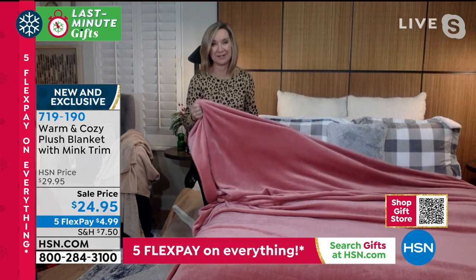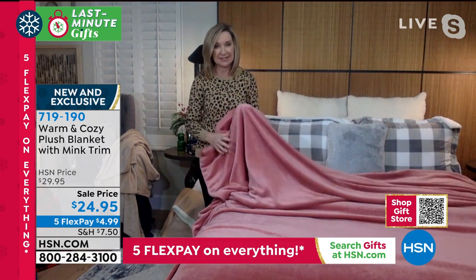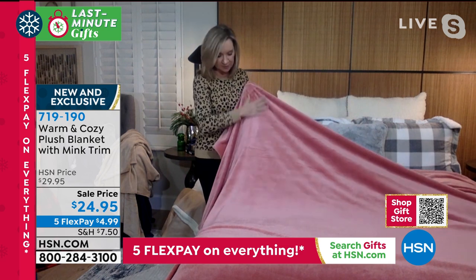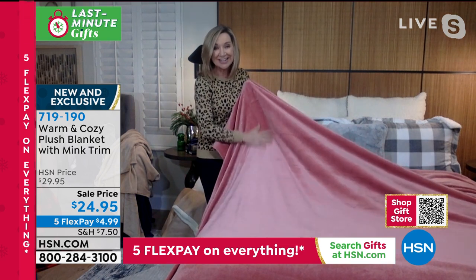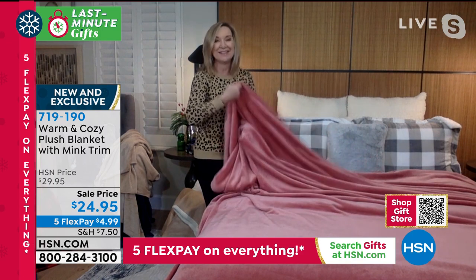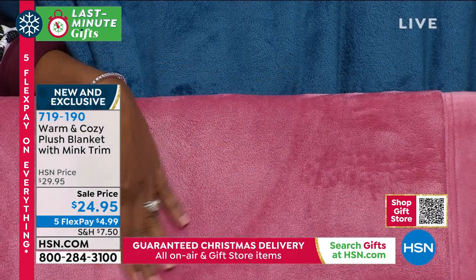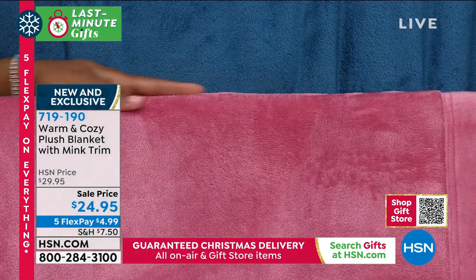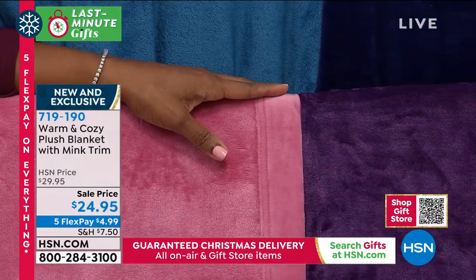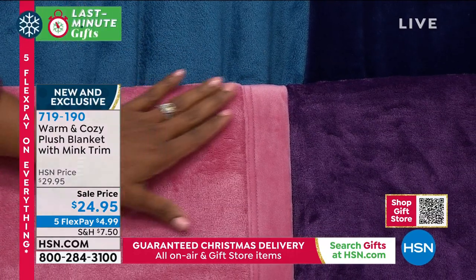The blanket is actually what started this brand about 11 years ago, and this is our luxury high-end version of our original warm and cozy blanket. What's different about it is the weight — it's actually a velvet plush, so it's a high-grade, high-end beautiful sheen and shimmer with lots of depth in the pile. On the inside it's just as soft, and look at that edge — there's a one-and-a-half inch faux micro meek trim.